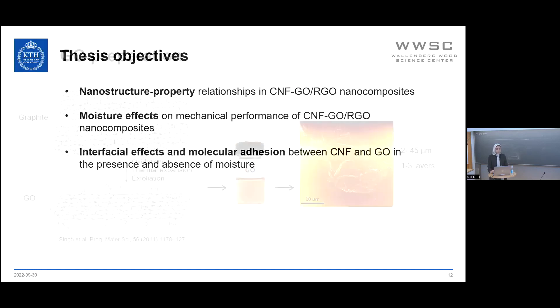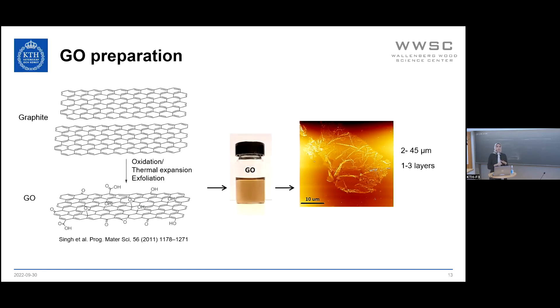To start with, we prepared large aspect ratio graphene oxide using graphite flakes, followed by an oxidation, thermal expansion, and Hummer's method to prepare graphene oxide. We then characterized the size and thickness, and noticed that they are in the range of 2 to 45 micrometers with one to three layers.